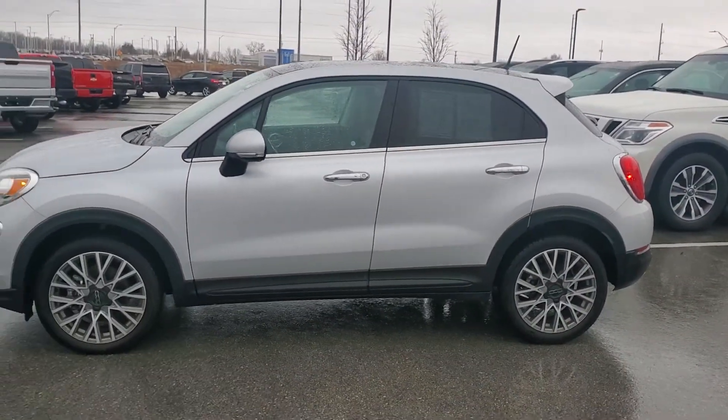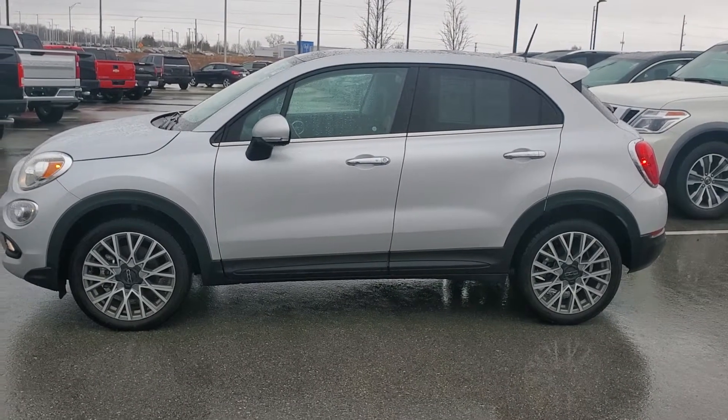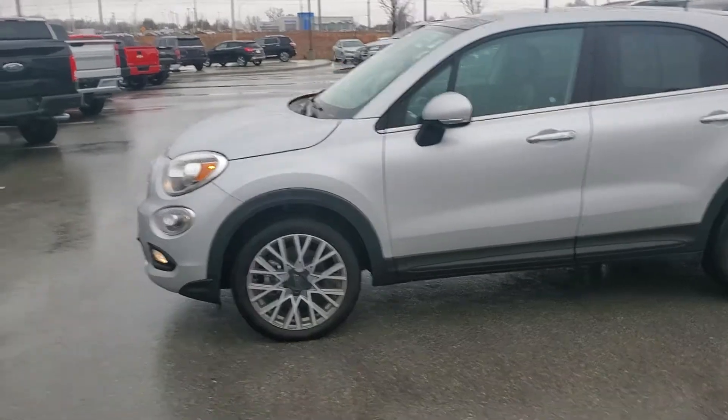This thing has everything and it is priced to sell. If you have any questions at all, please feel free to give me a call at 913-378-3896. Again, my name is Jeremy at Premier Auto Outlet and this is your 2018 Fiat Lounge Edition.